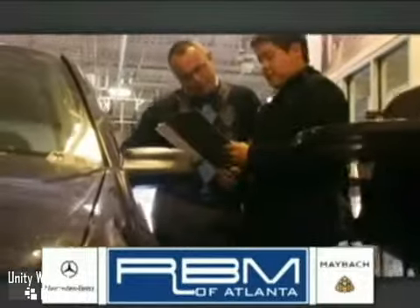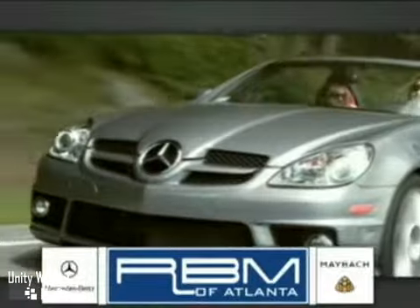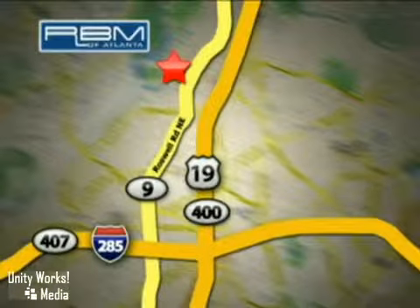We have a state-of-the-art service center and parts department committed to providing the level of service you expect as a Mercedes-Benz owner. Call or visit today. We are conveniently located at 7640 Roswell Road in Sandy Springs, Georgia.